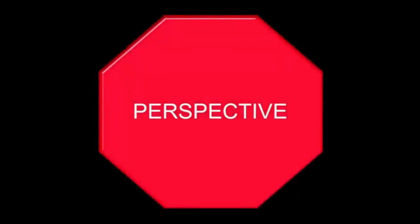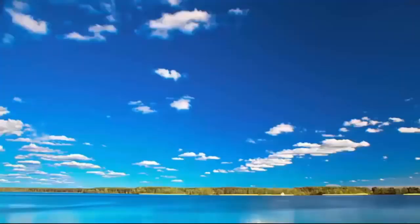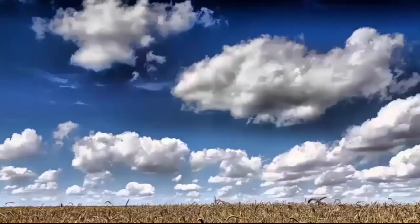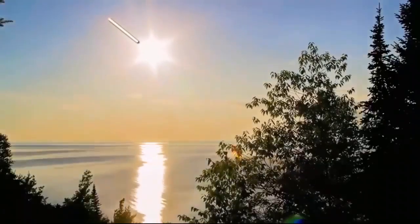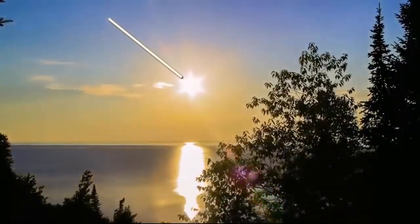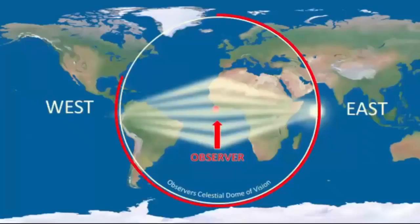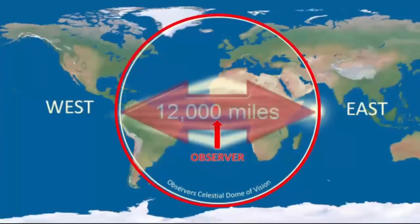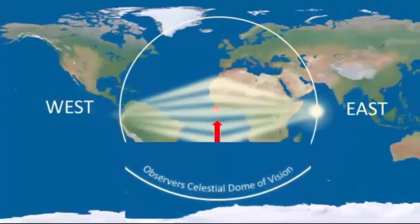Perspective causes everything above us to angle downward — the floor angles up and everything in the sky angles down. Look at these pictures of clouds — they all angle down to the horizon. Everything angles down to the horizon: the sun, moon, and stars on the flat Earth. So you can estimate that celestial perspective — how far we can visually see objects high up in the air — is about 6,000 miles, a 12,000-mile diameter circle of vision. It's not where the ground horizon forms, but it is where everything in the sky goes below the horizon.